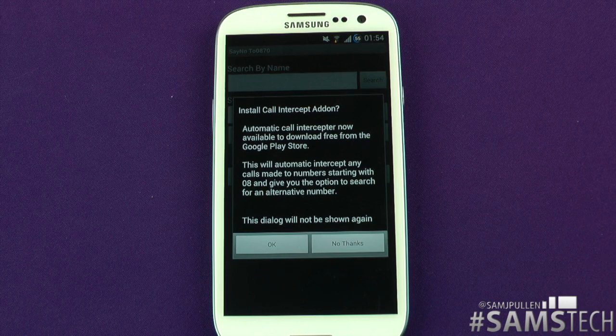There's an app and a website called SayNoTo0870.com. Basically, within the UK, every number that has an 0870, 0845, etc. does have a normal number behind it — a local rate number. So instead of paying 4p a minute, 9p a minute, 20p a minute, use this website or this application to actually save money.